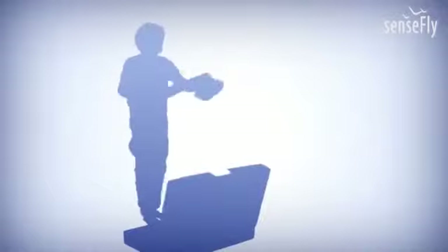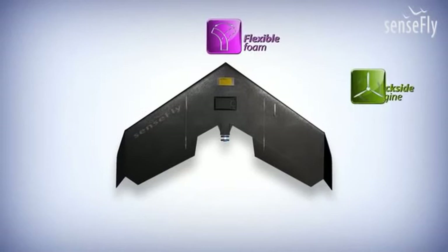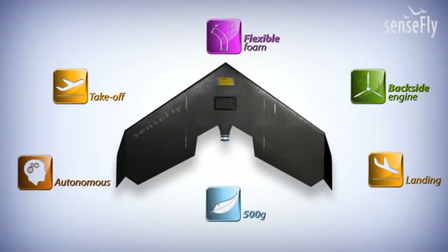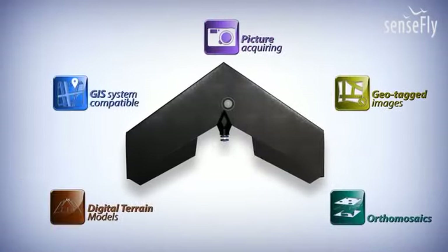The Swinglet Cam comes out of the box with no additional tools. It's ready in seconds, fully autonomous thanks to its artificial intelligence — from takeoff to landing and during the entire picture-taking process. The Swinglet Cam takes images which can be processed to orthomosaics and digital terrain models to update your GIS system.